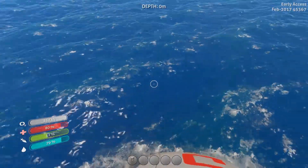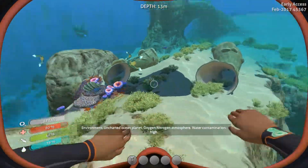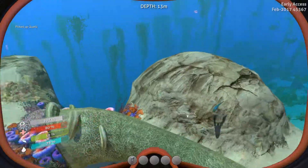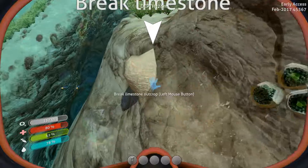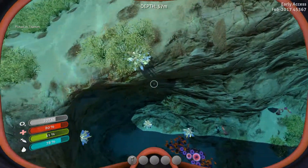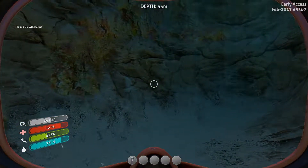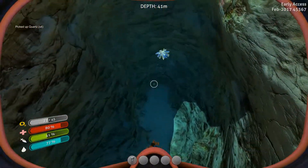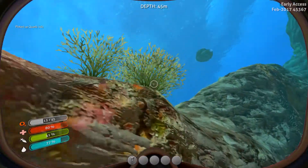Alright, let's dive on in. We've got some quartz right off the bat - break limestone, might as well do that. Obviously get all the titanium we need. Oh, there's a lot of quartz down here. I'm already 50 meters below the surface.